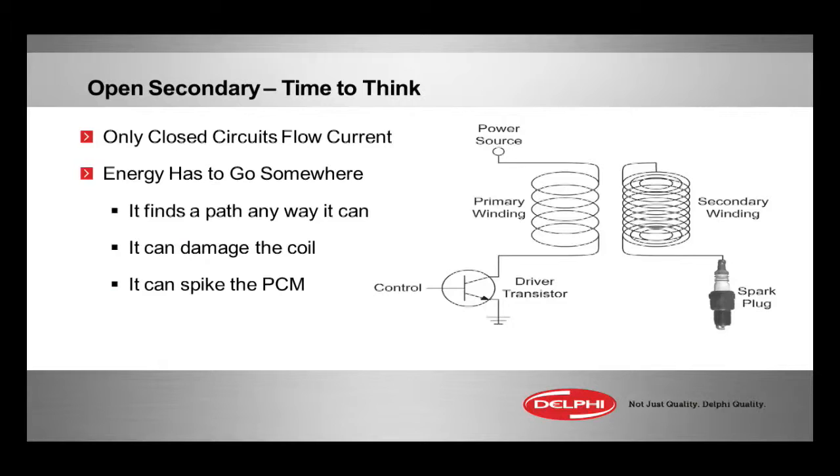What can kill the ignition module? High voltage spikes, EMI, bad grounds, intermittent power sources — spiking can cause module failure. They don't like that. They don't like excessive heat and they don't like excessive vibration.